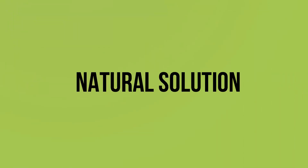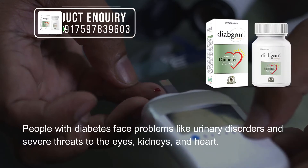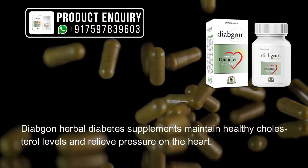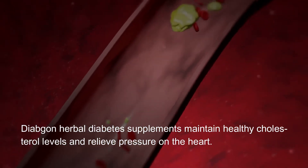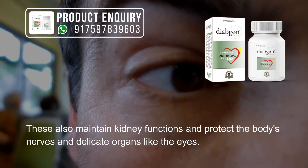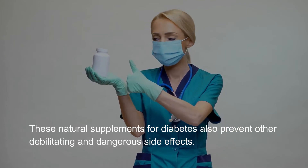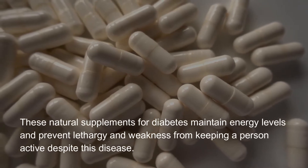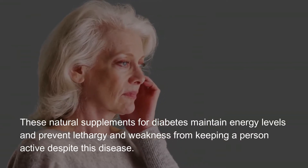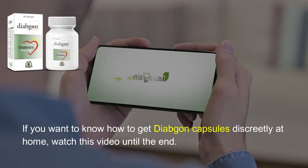People with diabetes face problems like urinary disorders and severe threats to the eyes, kidneys, and heart. Diabgon herbal diabetes supplements maintain healthy cholesterol levels and relieve pressure on the heart. These also maintain kidney functions and protect the body's nerves and delicate organs like the eyes. These natural supplements also prevent other debilitating side effects, maintain energy levels, and prevent lethargy and weakness to keep a person active despite this disease. If you want to know how to get Diabgon capsules discreetly at home, watch this video until the end.